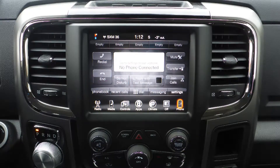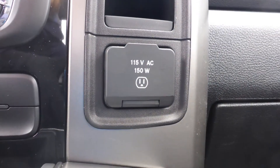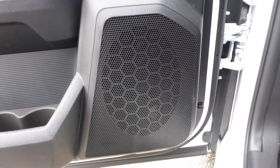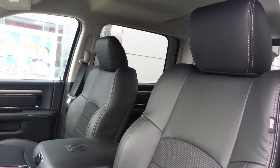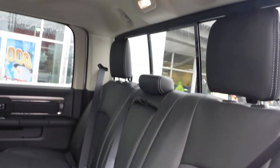Also included are Uconnect voice command with Bluetooth, an MP3 input jack, a USB port, a 115V power outlet, and 6 speakers. Also Arden, the interior features a cloth and leather combination seating with premium stitching and rear folding seats.